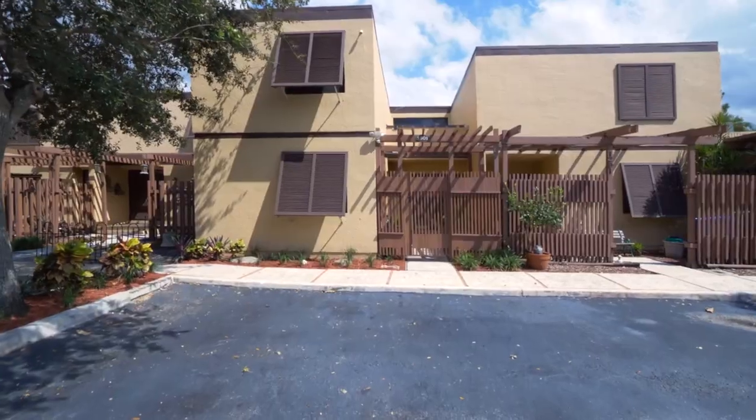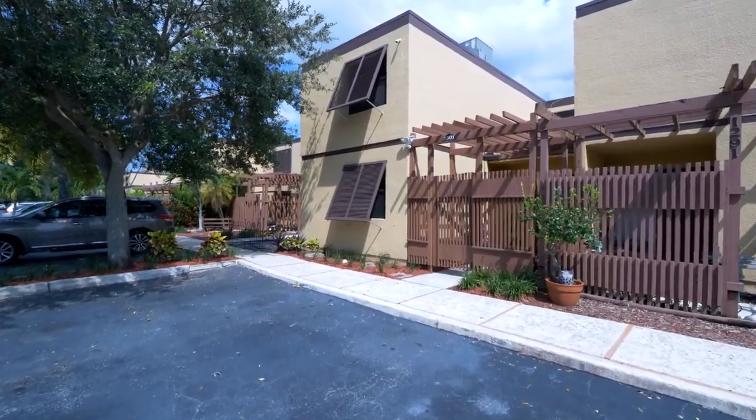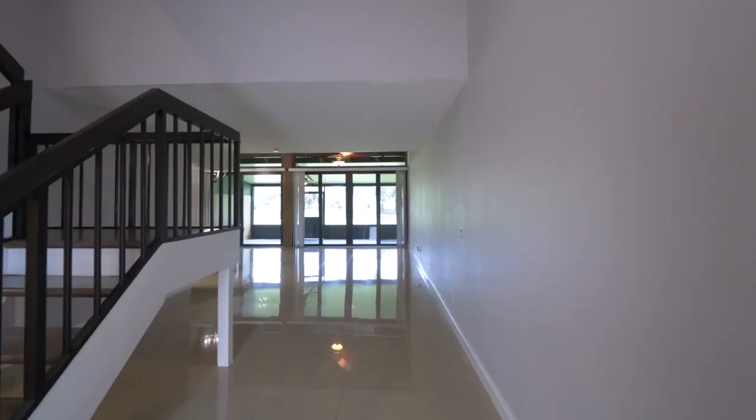Hey everyone, this is Carolyn Castillo with EXP Realty. Welcome to Villa Central. This completely updated townhome offers three bedrooms and three full bathrooms, located on the pristine Pembroke Lakes golf course.